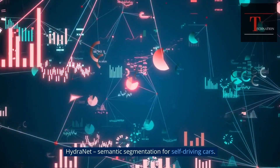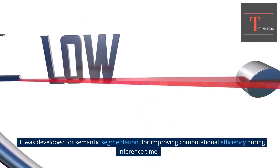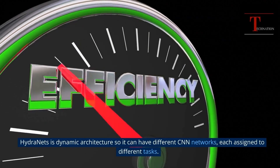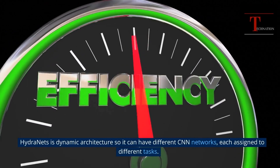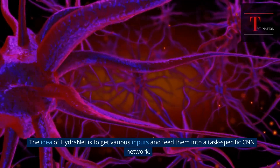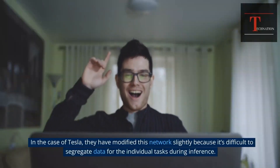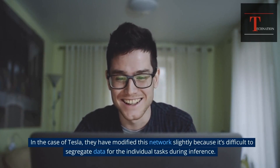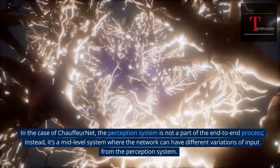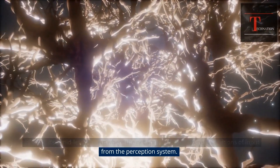HydraNet — Semantic Segmentation for Self-Driving Cars. HydraNet was introduced by Ravi et al., developed for semantic segmentation to improve computational efficiency during inference time. HydraNet's dynamic architecture allows it to have different CNN networks, each assigned to different tasks — these blocks are called branches. The idea is to get various inputs and feed them into task-specific CNN networks. In the case of Tesla, they have modified this network slightly because it's difficult to segregate data for individual tasks during inference. In the case of ChauffeurNet, the perception system is not part of the end-to-end process; instead, it's a mid-level system where the network can have different variations of input from the perception system.